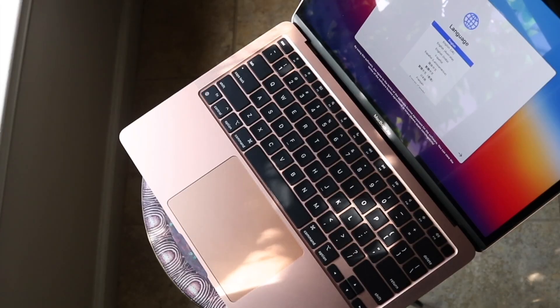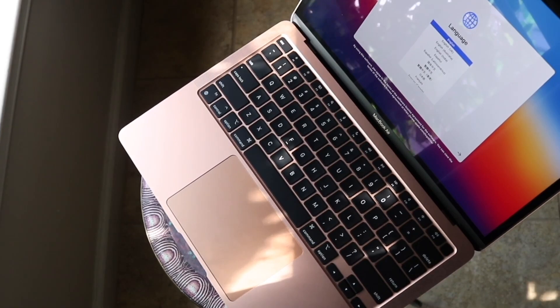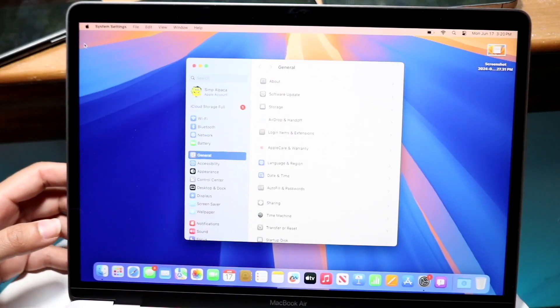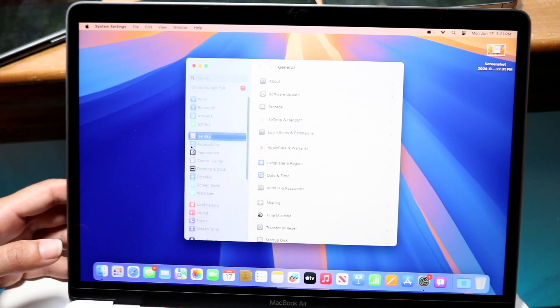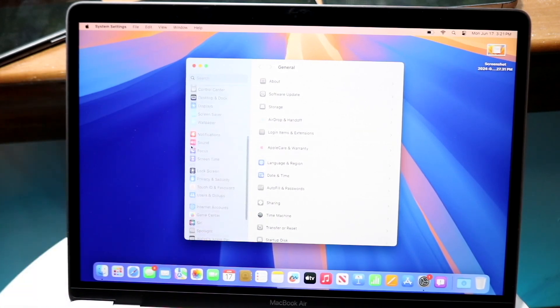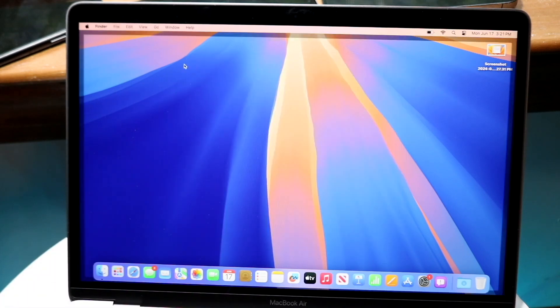I do think that macOS Sequoia could actually hold up a little bit better on even a 2018-2019 MacBook Air — those hold up better — but it could hold up pretty well on those versions. I do kind of see what Apple is doing here. There are still a lot of Intel Macs supported on macOS Sequoia, but within the MacBook Air lineup, the oldest supported model being the M1 is actually amazing.